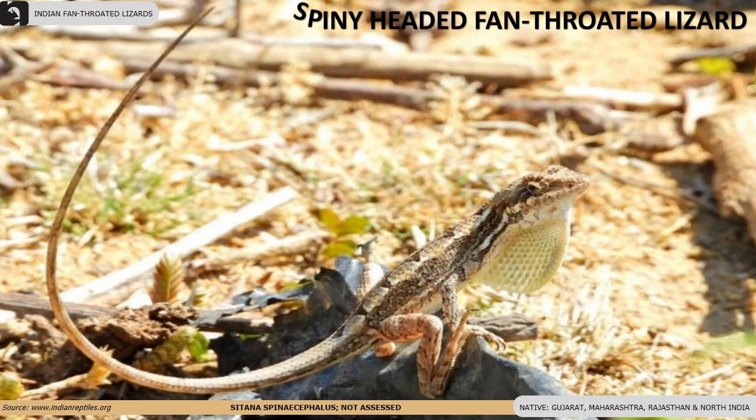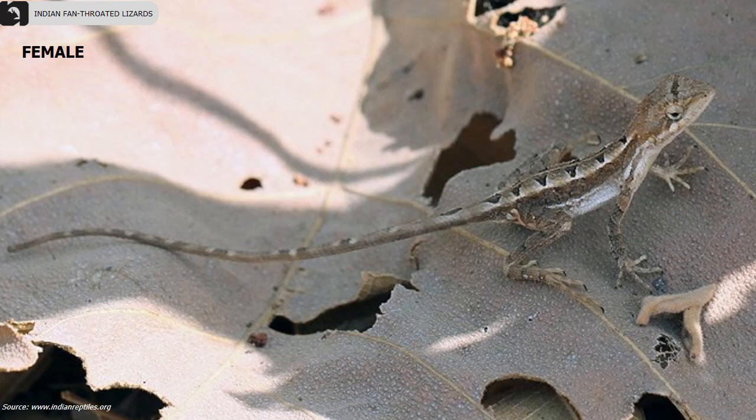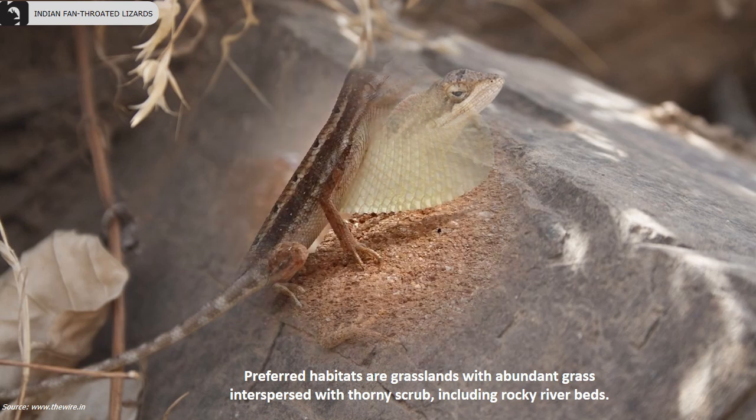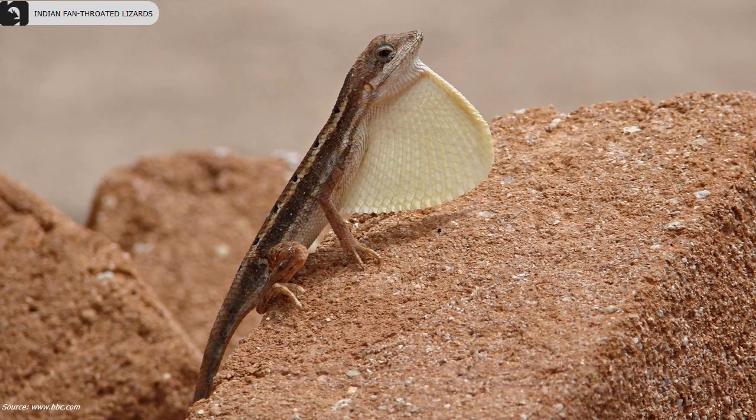Spiny-headed fan-throated lizards are small lizards with a beautiful pattern on the back. They are found in Gujarat, Maharashtra, Rajasthan and parts of North India. Their dewlap is 45 percent of the trunk. Females lack the dewlap. Their preferred habitats are grasslands with abundant grass interspersed with thorny scrubs, including rocky riverbeds. The males have a weakly serrated white or yellowish dewlap with only a single blue line. Breeding males are found during May until the first week of June.